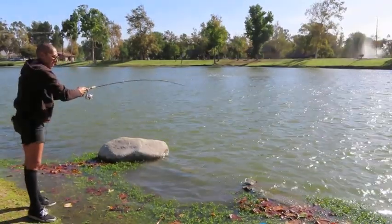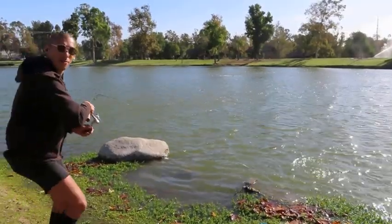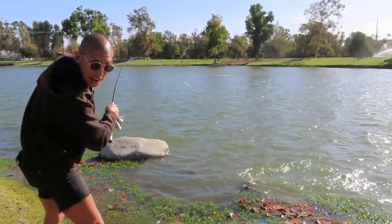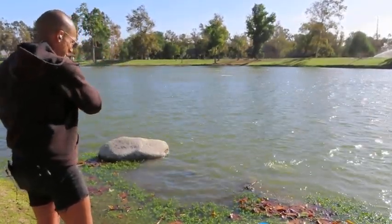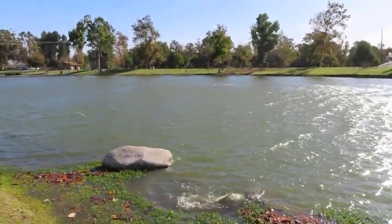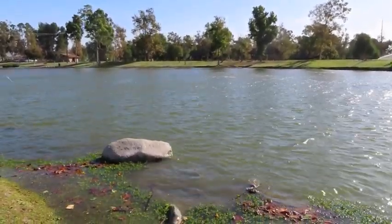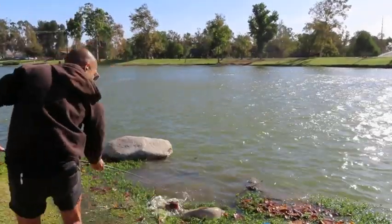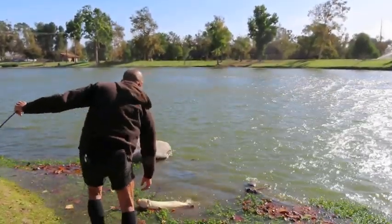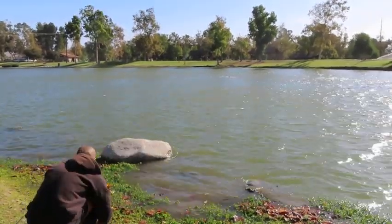Alright, here we go. I hope you can see. Right there. Here he comes. Let's go, let's bring him in. Beach time. There he is. I'm going to pull him over to these little weeds, and we got him. There he goes.